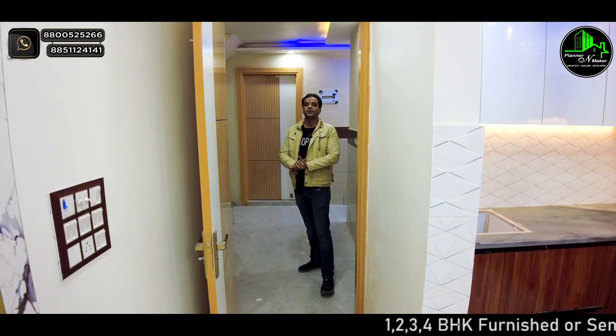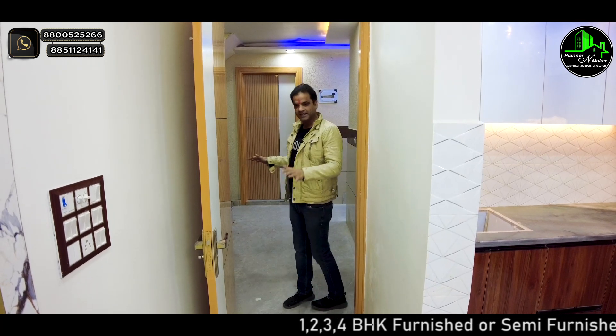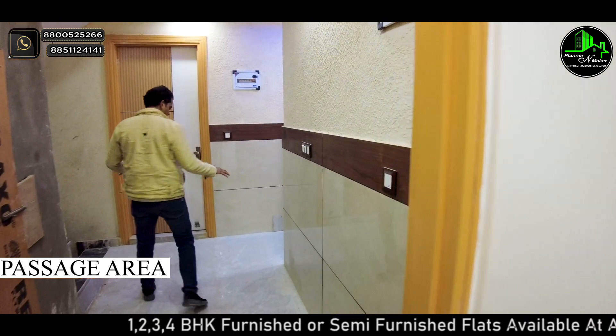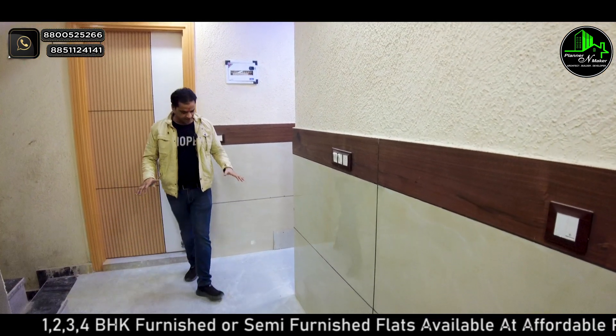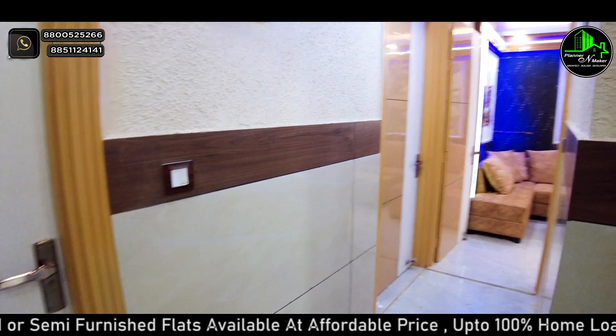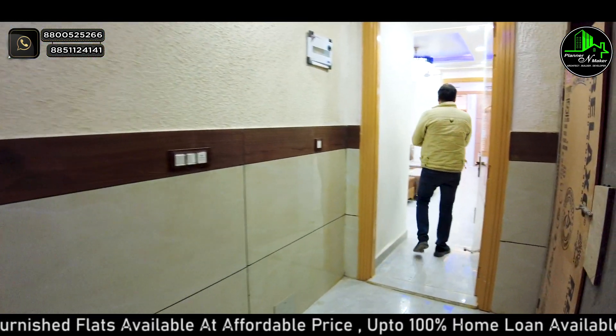Let's start our home tour. First of all, I am going to show you the passage area — you can see the stairs and the L-type layout. You are going to get 4 flats on one floor.